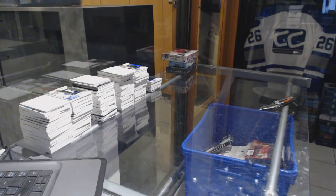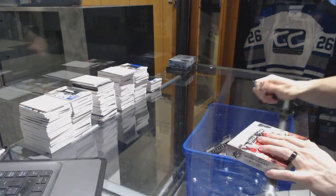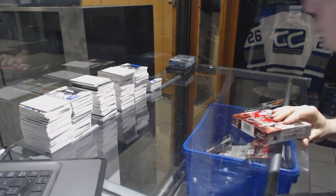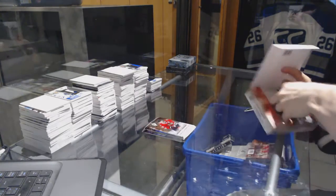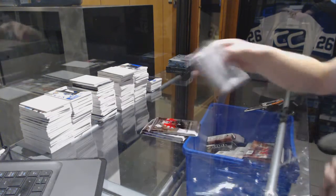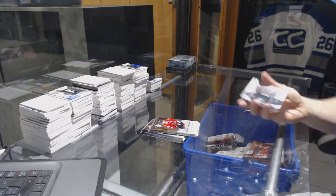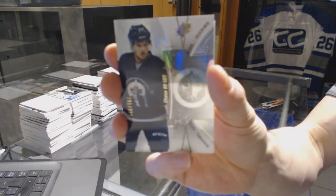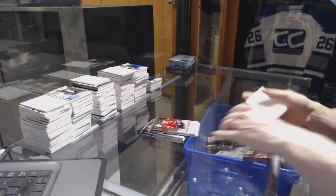Alright, on to SPX Box 2. We've got a base rookie, number 399 for the Winnipeg Jets, Chase DeLeo.